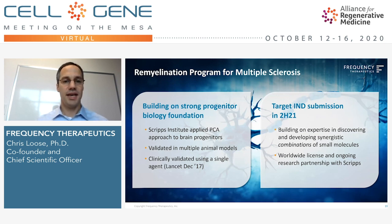This approach of progenitor cell activation has many applications beyond hearing restoration, and I'll highlight one: multiple sclerosis. The Scripps Institute and Pete Schultz were evaluating whether oligodendrocyte progenitor cells in the brain — the source of myelin and myelination of neurons — could be activated with small molecules, very similarly to how we were looking for molecules to turn on the cochlear system. They found a number of classes that could do this, validated in animal models as well as in human clinical studies as published in The Lancet. We've applied our expertise at selecting optimal combinations of agents and are moving this forward towards an IND in the second half of 2021.